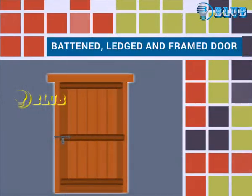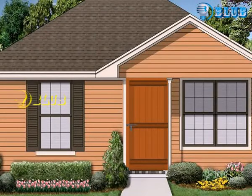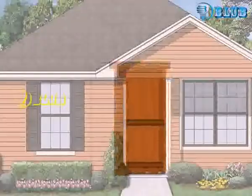Battened ledged and framed door. Let us see the basic structure of battened ledged and framed door in buildings.